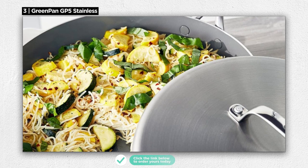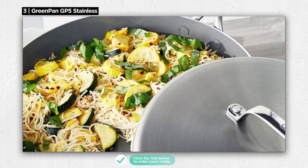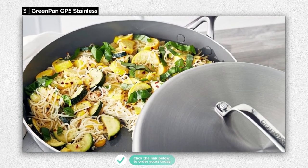It provides even heating, making it suitable for a wide range of cooking techniques. Surprisingly, we couldn't find any cons for this set — it offers exceptional quality and performance that's hard to beat.